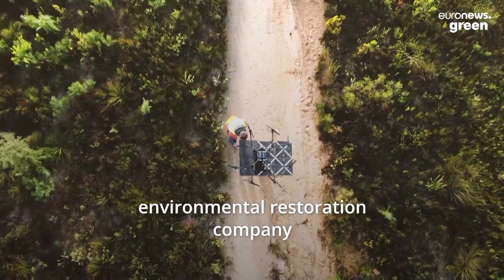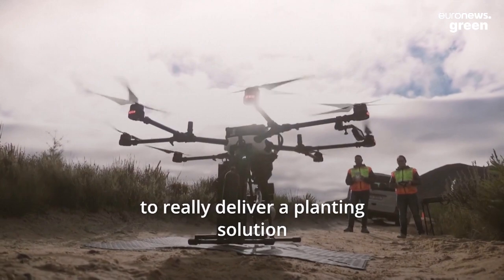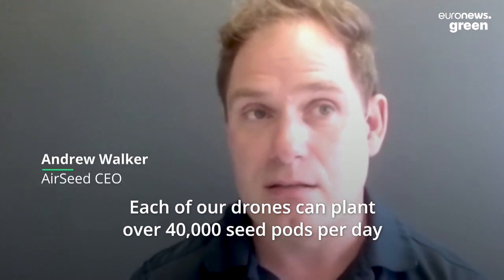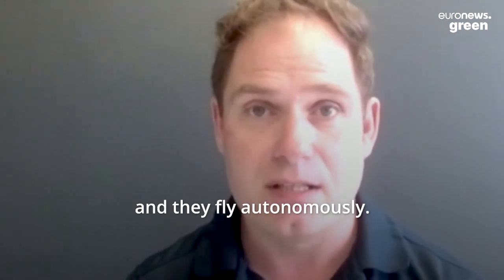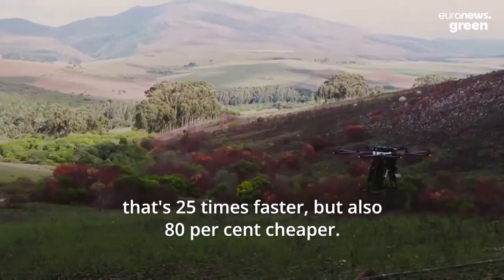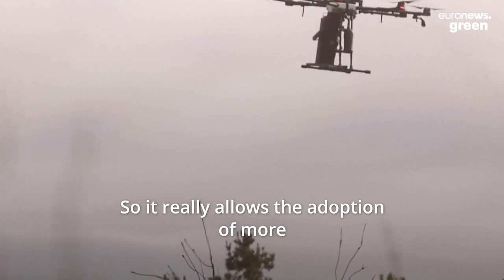Versi Technologies is an environmental restoration company that combines drone technology and software to deliver a planting solution in the environmental space. Each of our drones can plant over 40,000 seed pods a day and they fly autonomously. In comparison to traditional methodologies, that's 25 times faster but also 80% cheaper, which really allows the adoption of more carbon mitigation.